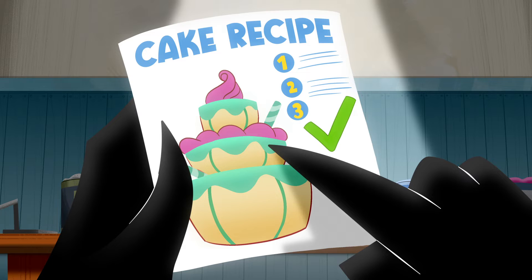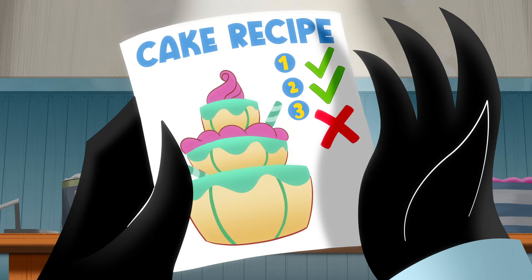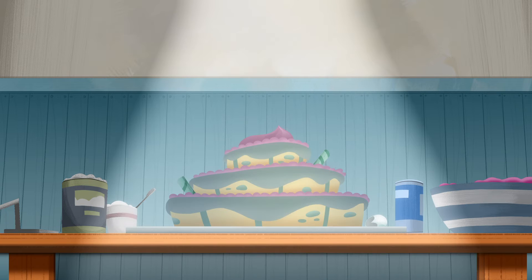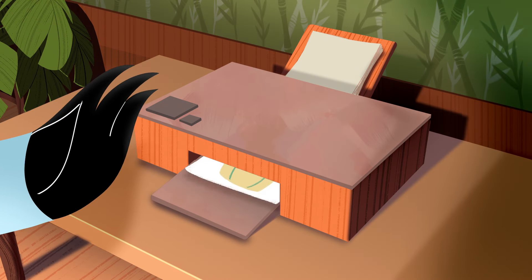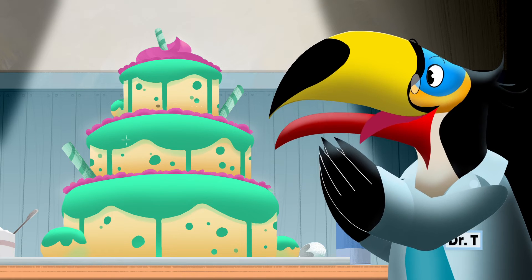Let's think of it this way. Genes are like a recipe that contains step-by-step instructions for baking a cake. But if one of those steps in the recipe is wrong or missing, you may end up with a cake that's missing an important ingredient. But if you print out a new, correct version of the recipe, then you're back to making a delicious cake.